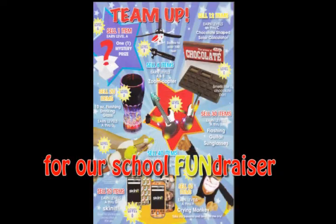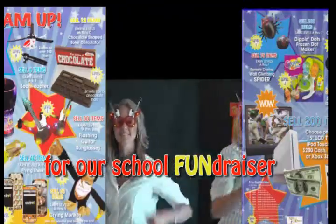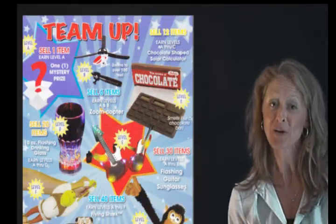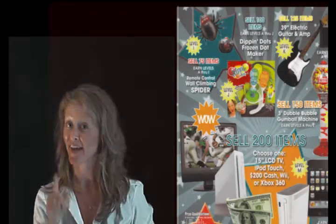Now it's time for Michelle and I to team up and show you that team up prize program. Let me show you all the prizes you're going to earn when you get involved, help the school, and stay safe. Here they come.